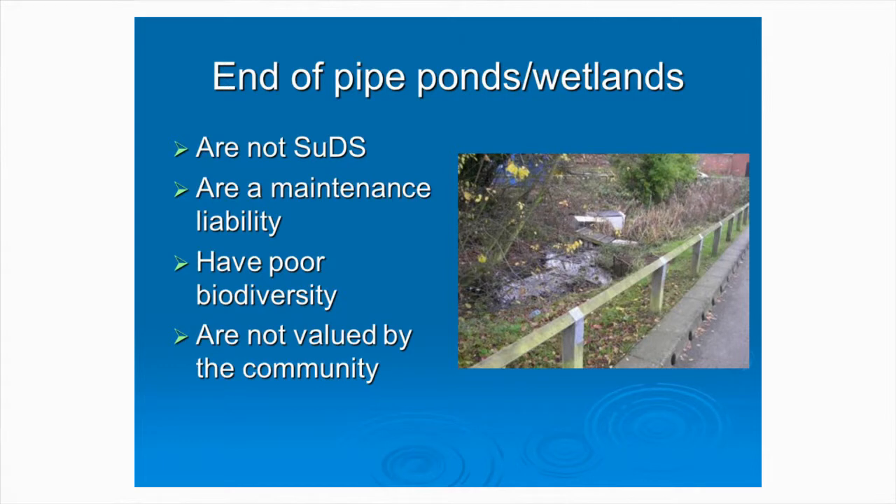You don't get biodiversity by just shoving a green bit at the end of a system. You need to work with ecologists to design ponds, wetlands, and any of the sustainable drainage green systems to maximise biodiversity. If you do put ponds and wetlands within a system, you need source control, because you need clean water feeding into those systems. You need to keep dirt out of open water features, because as soon as you get oil slicks, the next thing that goes in there is a shopping trolley, as in this case.